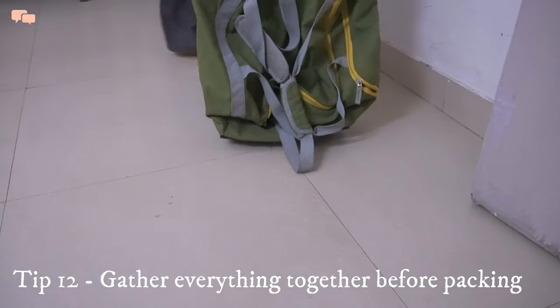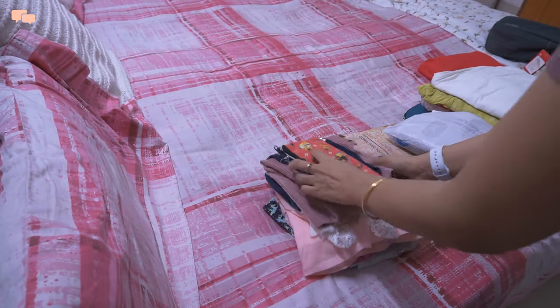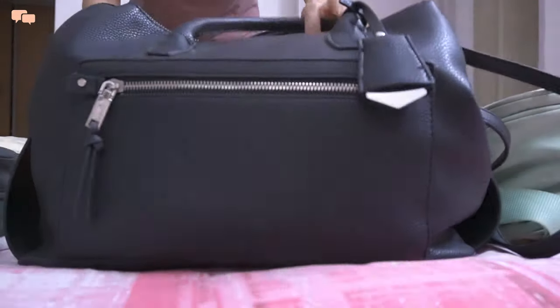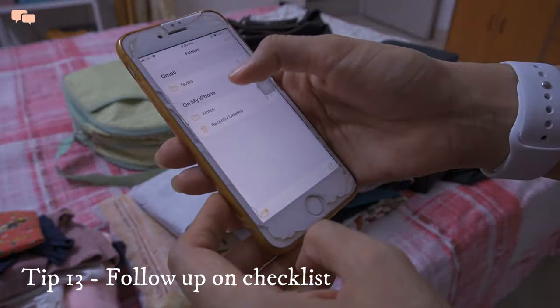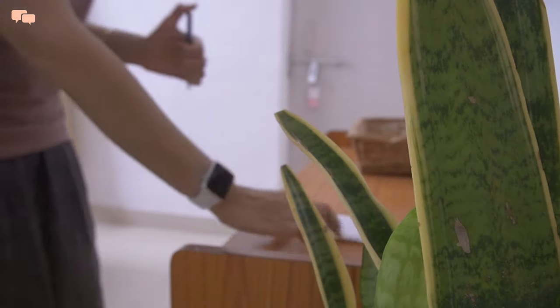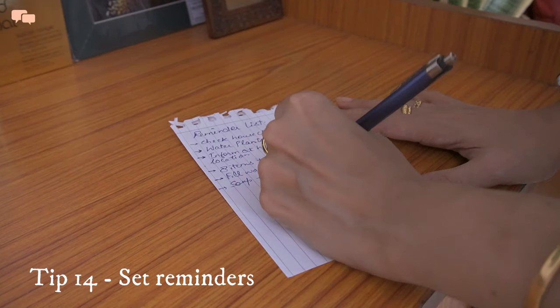Instead of rushing to fill suitcases, I make sure all things are in one place so I have a clear idea before putting them in bags. This makes the whole packing process very quick as things are well aligned and in reach. I then go through my checklist again and tick each item off — this way there are minimum chances of things being missed. Being a responsible parent, I would like the odds to be in my favor. I also set up any important reminders from the list and place the reminder list where I'll have maximum visibility.